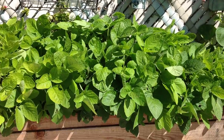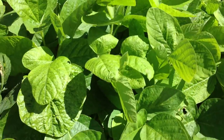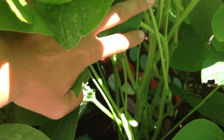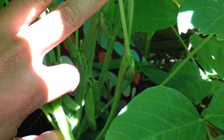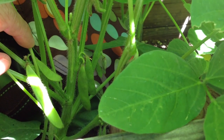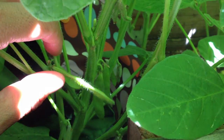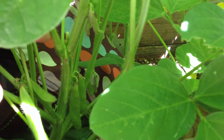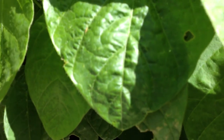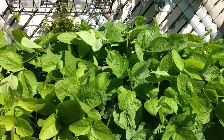Let me zoom in to show you what the baby edamame pods look like — oh, there's some over here. There it is — oh there's a little bug, gotta get that out of the way. They're doing pretty good, pretty healthy, and not ready to be eaten yet — probably another month to a month and a half or so. I've got like five or six pods in there. As the seed gets bigger, the bean will get bigger. The edamame is doing awesome!